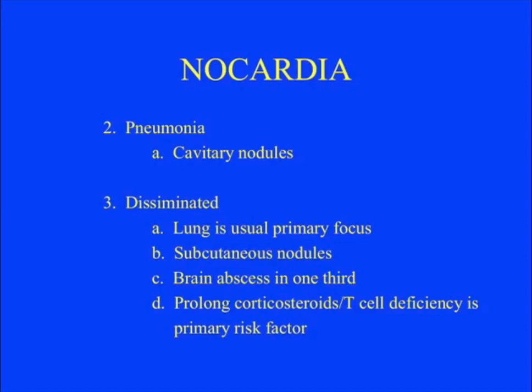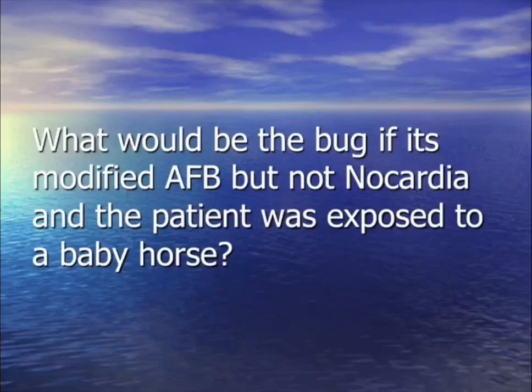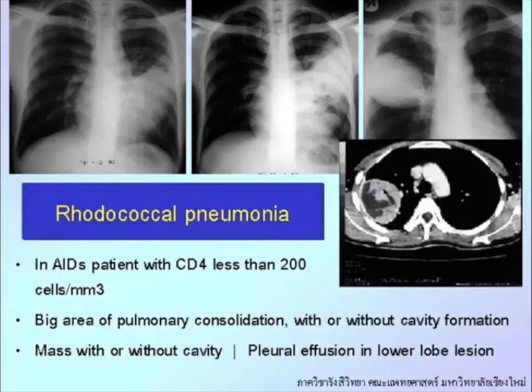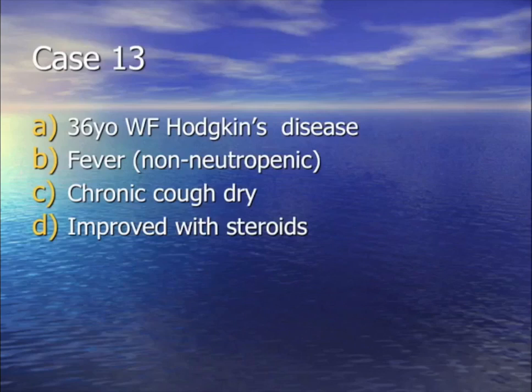What if the lab says the bug is modified acid-fast but it's NOT nocardia, and the patient has been around baby horses? With cavitary pneumonia, think Rhodococcus equi. It affects AIDS patients and the immunosuppressed — 'equi' for equestrian/horse.